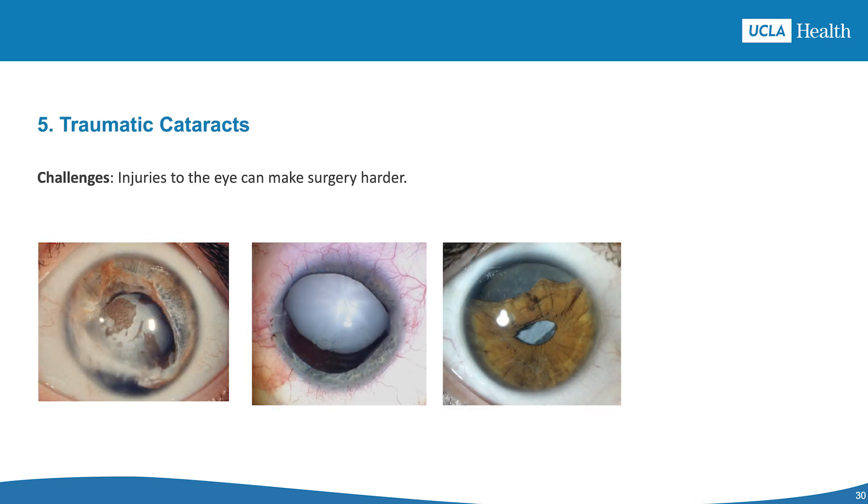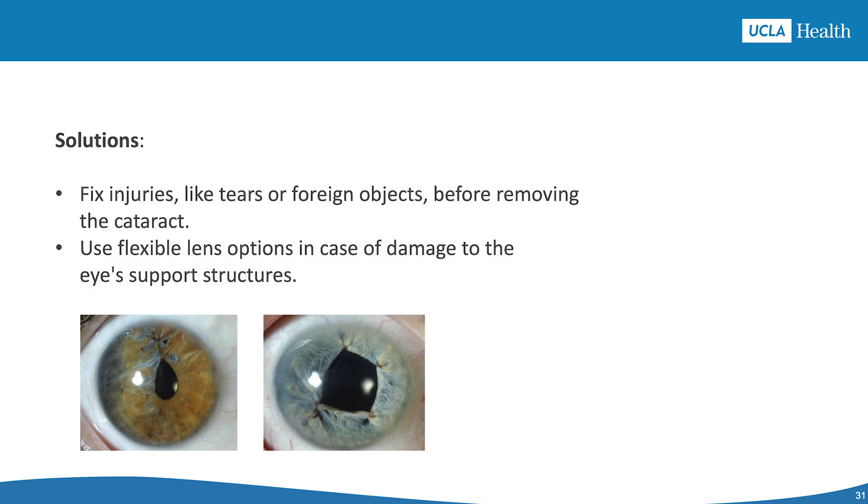In traumatic cataracts, injury may include capsule tears, iris damage, zonular defects, and foreign objects. Solutions include using pre-surgery imaging like ultrasound or CT to assess the eye's condition, fixing injuries such as corneal or scleral tears before removing the cataract, repairing the iris or inserting an artificial one if needed, and being flexible with lens options in case of severe damage.